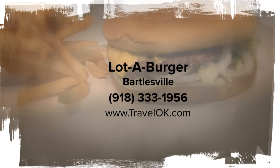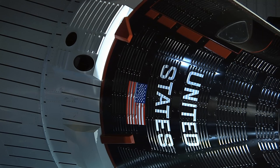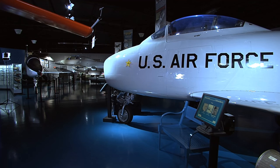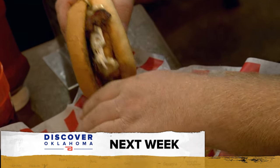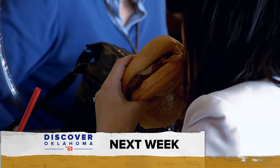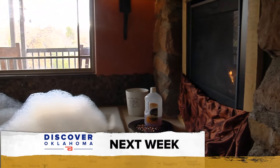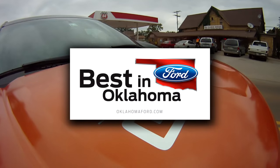Keep in mind Lottaburger isn't open on Sundays and they close at 7 during the week and 8 on Saturday. The Stafford Air and Space Museum in Weatherford is open 7 days a week, 9 to 5 Monday through Saturday and 1 to 5 on Sunday. Admission is $7 for adults, $5 for those 55 and older, with a military discount as well. Find out more at staffordmuseum.com. Next Saturday on Discover Oklahoma: down home cooking in central Oklahoma and a cozy cabin for two. Until then, remember there's always something to discover in Oklahoma.